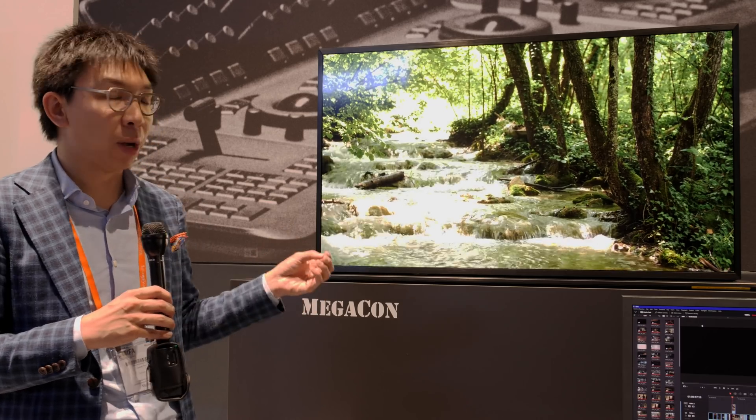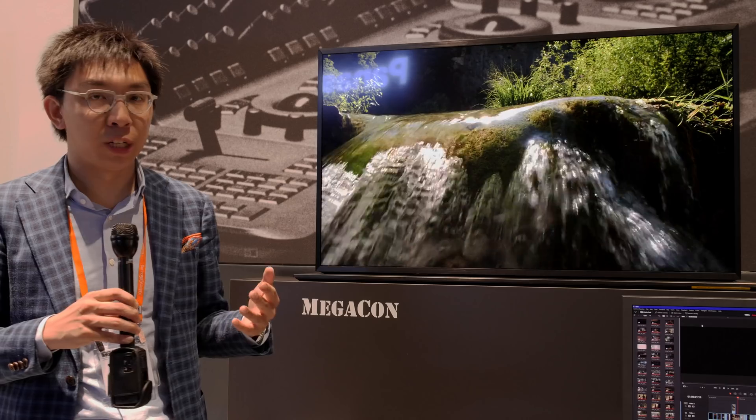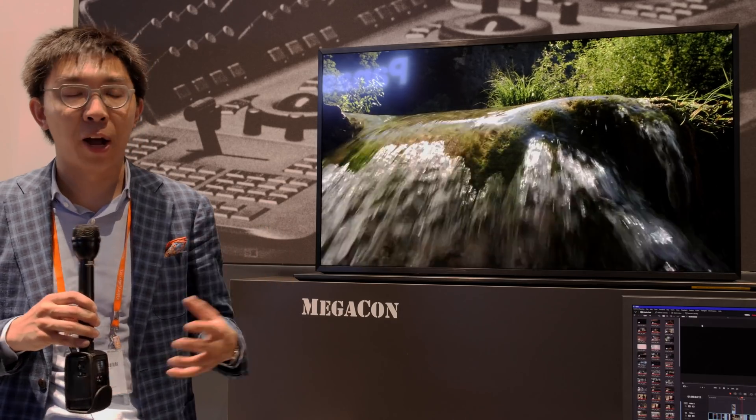Hello everyone, Vincent Teo from HTV Test here. I'm here at Panasonic's show booth at EVA 2019, and I'm standing beside what, in my opinion, is the most exciting display technology to be launched by any brand at this show so far.